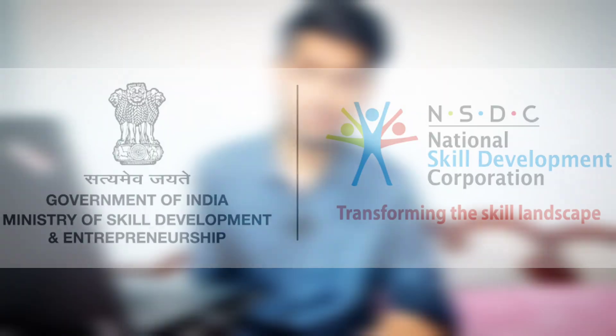This web development bootcamp will train you on the latest technologies such as full stack, HTML, CSS, JavaScript, and cloud computing. The bootcamp is four months long and the curriculum is approved by NSDC — the National Skill Development Corporation, a Government of India initiative. After completing this bootcamp you will get a Government of India approved certificate presented by FunctionUp in association with NSDC.